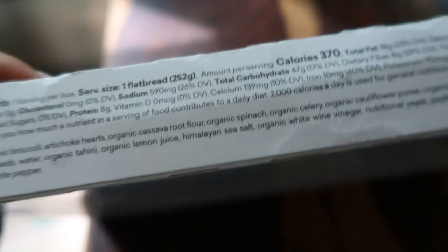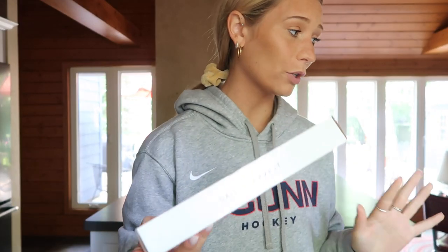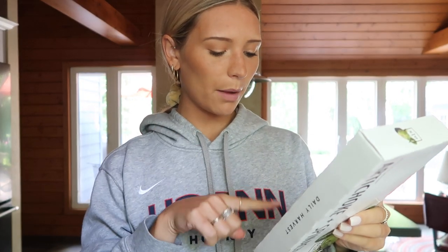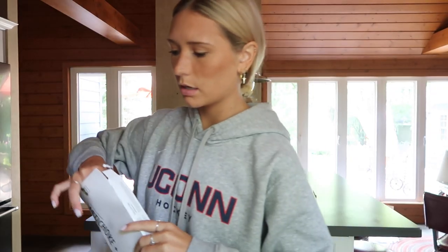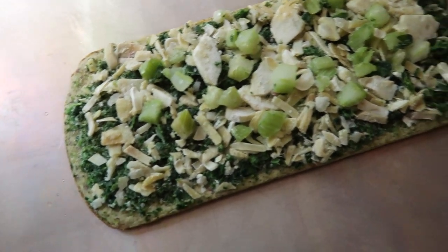Ladies and gentlemen, we are back for some dinner — I'm done with work! I'm so excited to try the pizza. Broccoli, artichoke, spinach, cauliflower, tahini, and thyme — and the crazy thing is the whole thing is only 370 calories. Directions say preheat your oven to 450. I already did that. Unwrap and remove the flatbread, place on a baking sheet, and bake for 25 minutes until edges are golden. I'm amped for this. It's so cute — look at how many veggies. The flatbread is going into the oven.